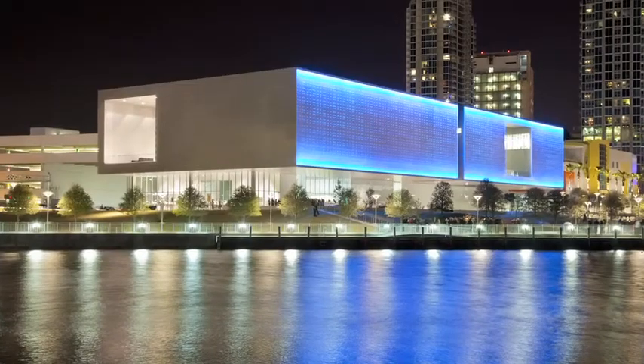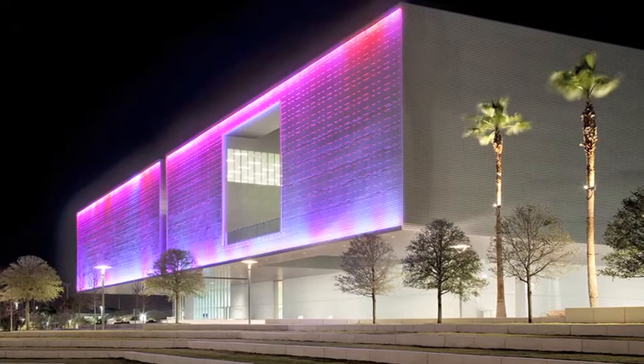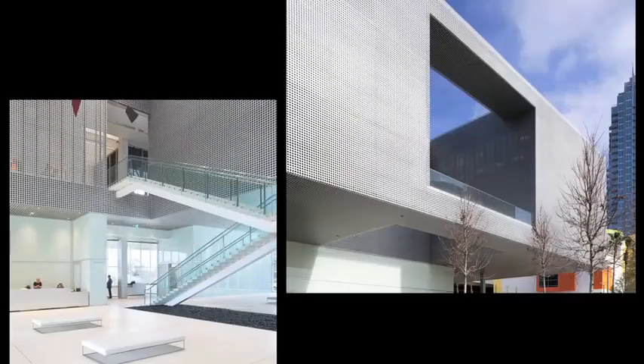The museum's facade displays an LED installation created by Leo Villarillo. According to Sadowitz, the aim of the museum design was not for the building to be a work of art or sculptural object itself.